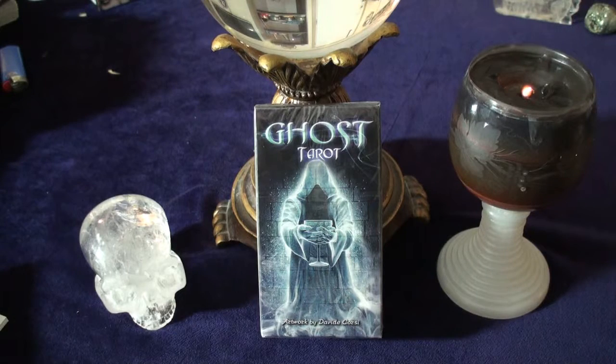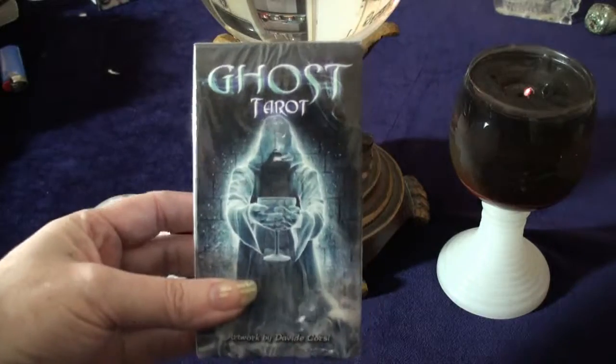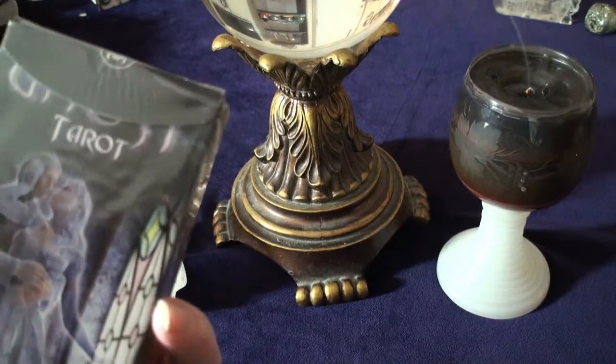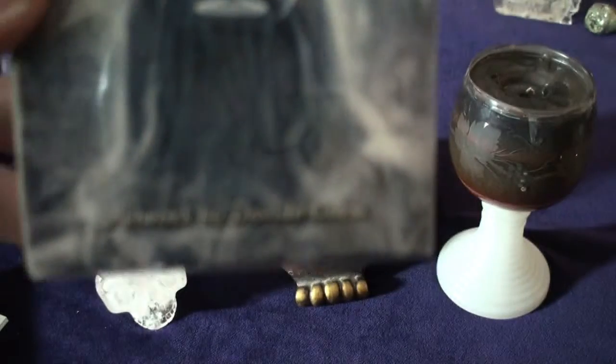Hey everyone, it's Gothic Angel here, and I have just at this very moment opened up my Ghost Tarot and I am in love — absolutely over the top. This is the box, just so you can see. Typical Lo Scarabeo. It's the Ghost Tarot and the artwork is done, as you can see here, by David Corsi.